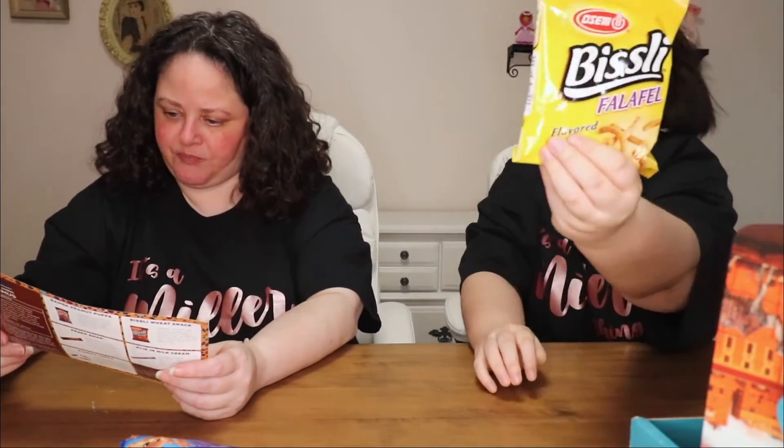Richly falafel flavored wheat — in noodle form. They smell like curry. They're like ramen. They really have a curry flavor, but that's not bad. I think it's the wheat part that doesn't make them great. They're very nice. It's just another wheat snack. Falafel is the aftertaste.